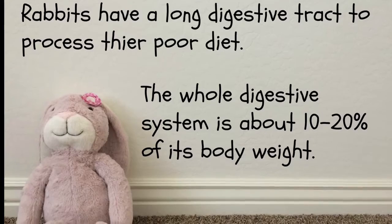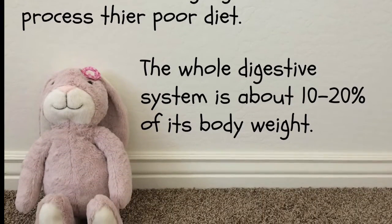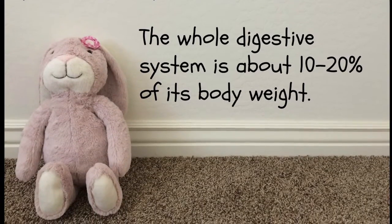Rabbits have a long digestive tract to process their poor diet. The whole digestive system is about 10-20% of its body weight.